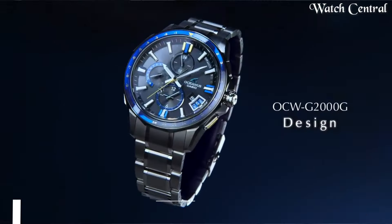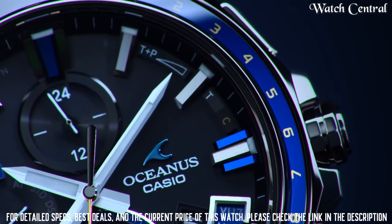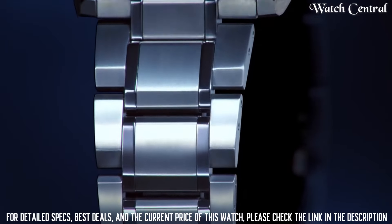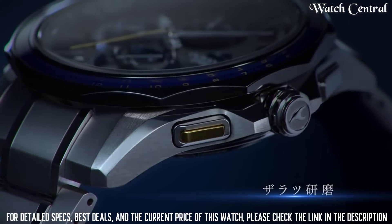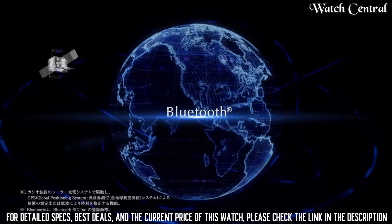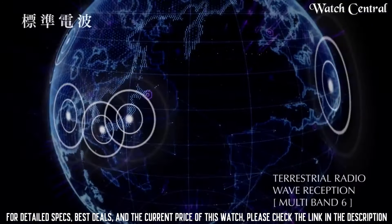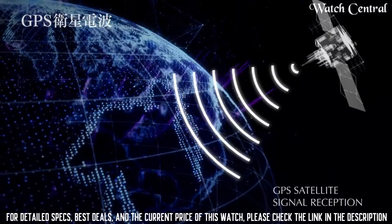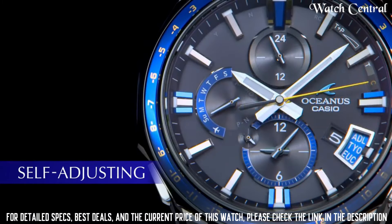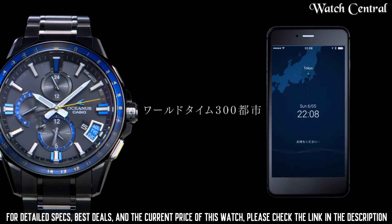Number 7: Casio Oceanus OCW-G3000 watch. Band width 20 millimeters, closure fold-over push-button deployment, case color silver, watch shape round, style casual sport, band material titanium and stainless steel, bezel color silver, handedness left, case back solid, bezel type smooth fixed, lug width 22 millimeters, case size 43 millimeters, case material titanium, water resistance 100 meters, band color silver, dial color blue.